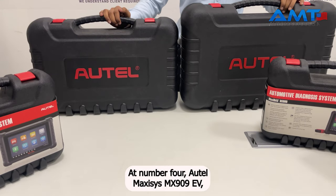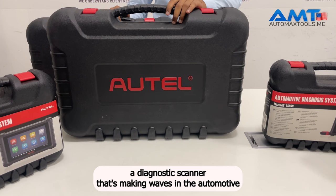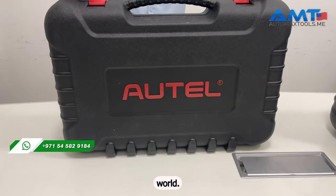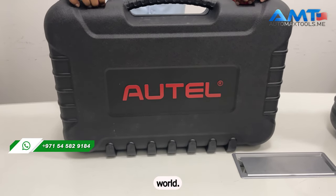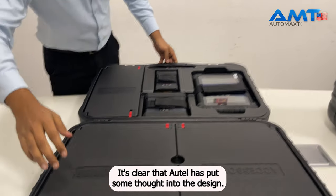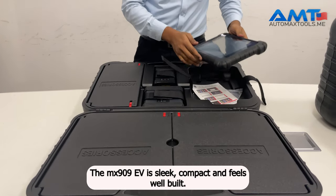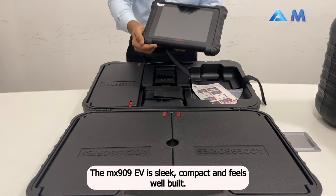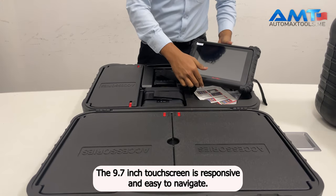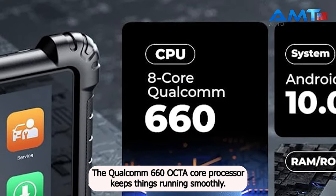At number 4, the Autel Maxisys MS909EV, a diagnostic scanner that's making waves in the automotive world. Straight out of the box, it's clear that Autel has put some thought into the design. The MS909EV is sleek, compact, and feels well-built. The 9.7-inch touchscreen is responsive and easy to navigate.